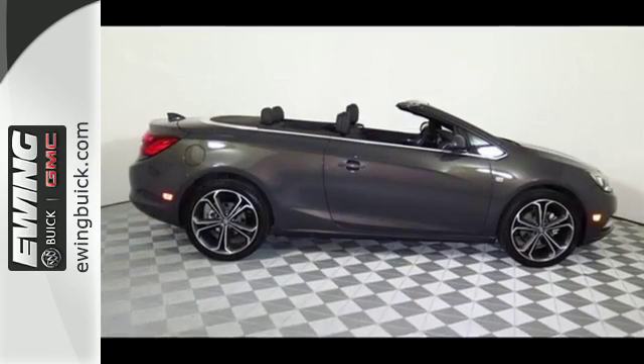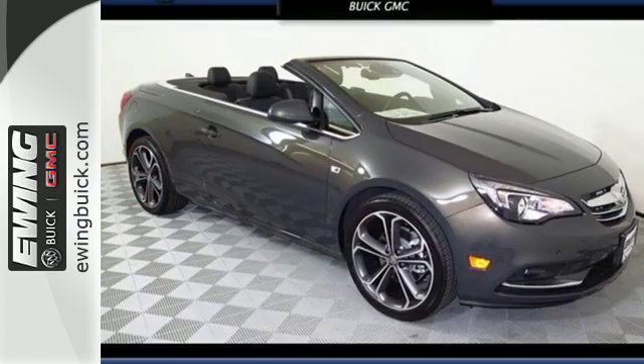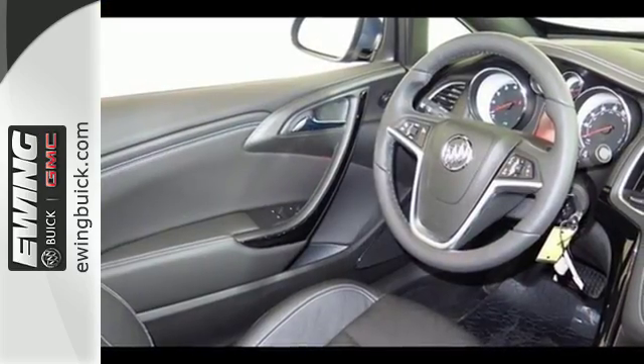Offering the best atmosphere for connectivity through Bluetooth, Sirius XM satellite radio, OnStar with 4G LTE Wi-Fi and Buick IntelliLink with navigation and 7-inch touchscreen display.